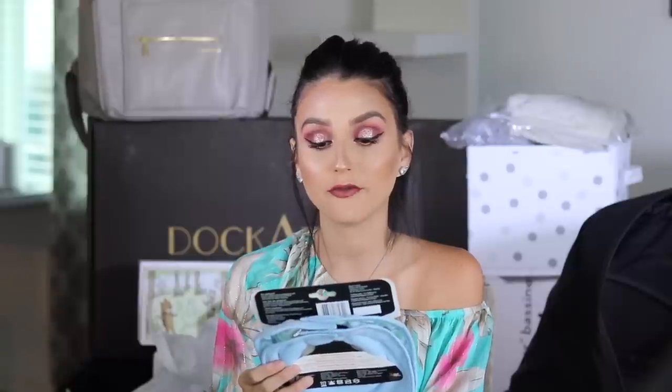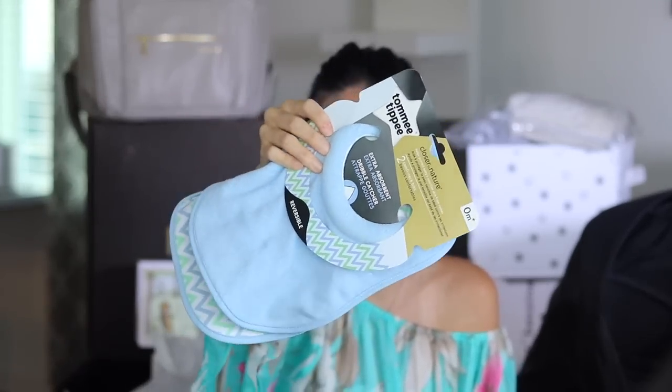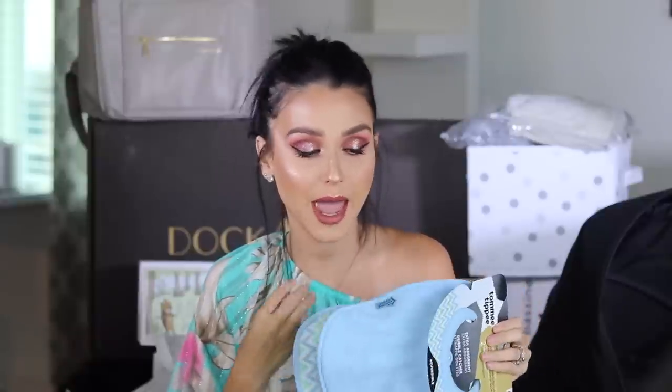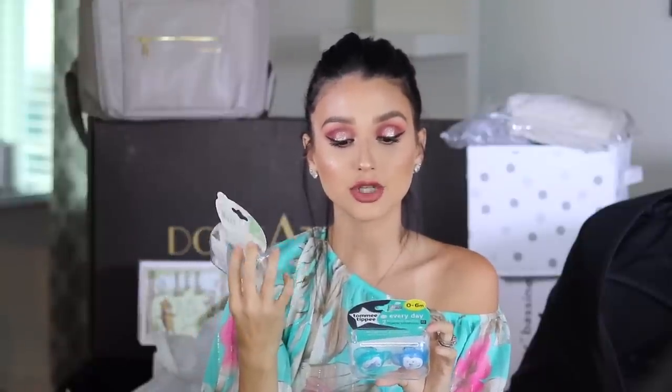They also sent over two Closer to Nature comfy neck bibs that help absorb the milk. These have a ring around the neck - very different from other bibs I've seen. It's for being able to help with spills, because sometimes the bibs are down here and babies spill milk and it goes into their shirts before the bib catches it. They sent me blue and they're reversible. Then I have another bottle - you can never have enough bottles. And they sent over three-to-six month Tommy Tippy orthodontic pacifiers. I have four pacifiers - it's silicone orthodontic and BPA-free, symmetrical designed to support oral development.